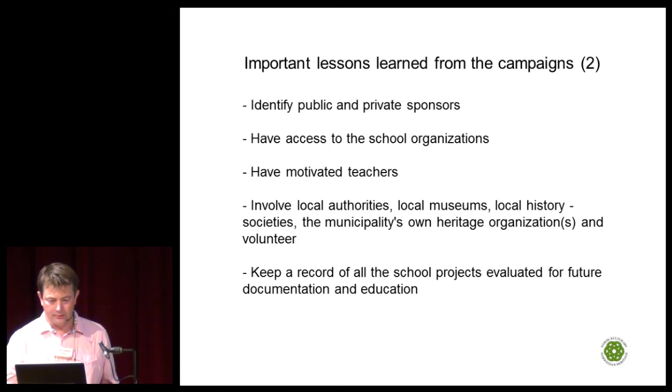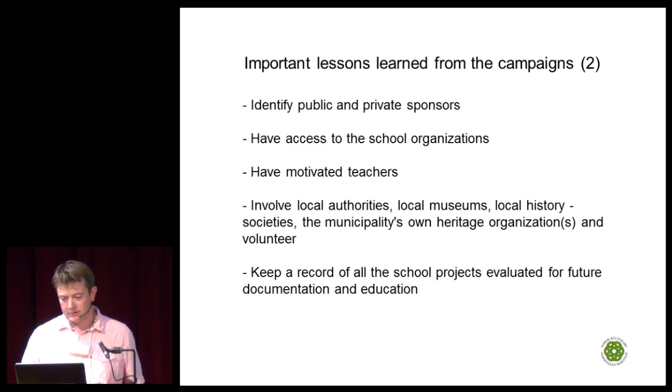We have also learned the importance of identifying public and private sponsors, having access to the school organization and motivated teachers, involving local authorities, and keeping a record of all school projects to evaluate them for future documentation and education.